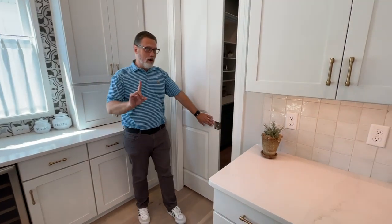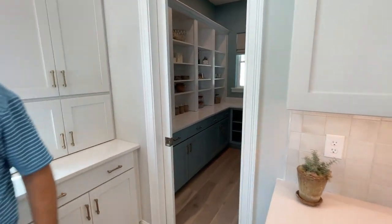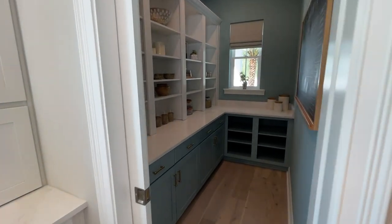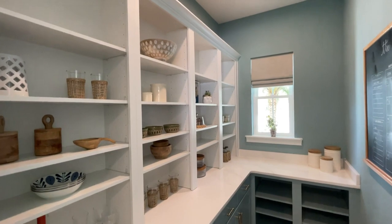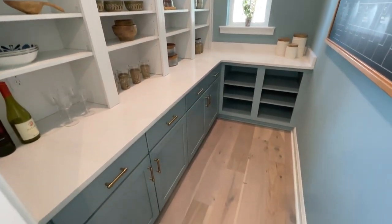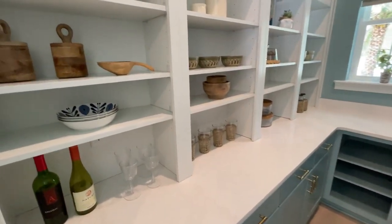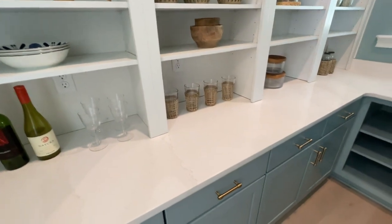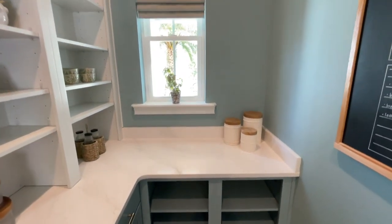But wait — there's more! Come on in here and check out this walk-in pantry, this back kitchen area. I think that's the nicest walk-in pantry I've ever seen. You can dress it up the way Sam and the design team did here with the beautiful cabinets and shelving, or you could do something completely different. Lots and lots of storage, and I love the window so natural light comes in — it's not a dark pantry.